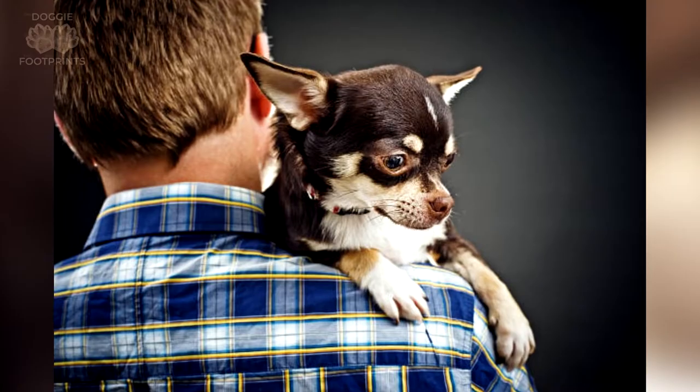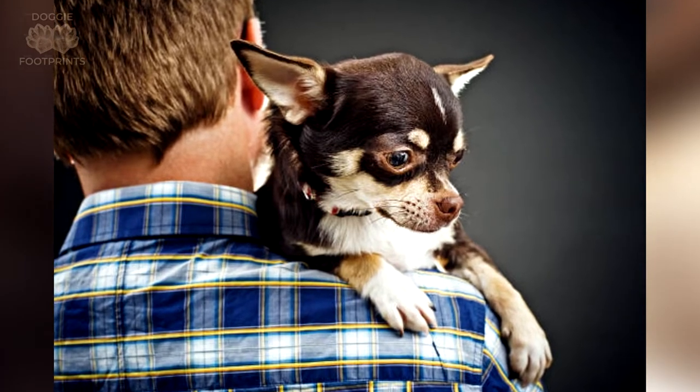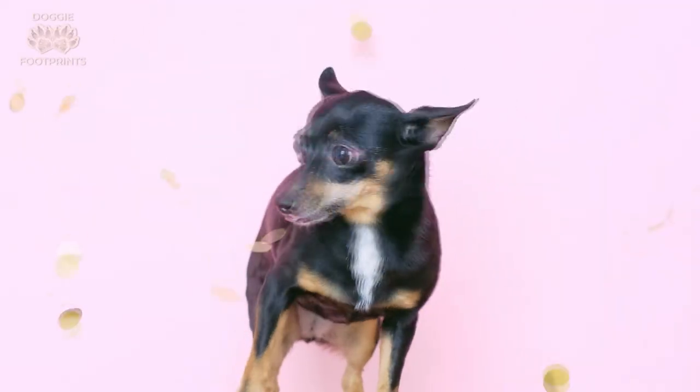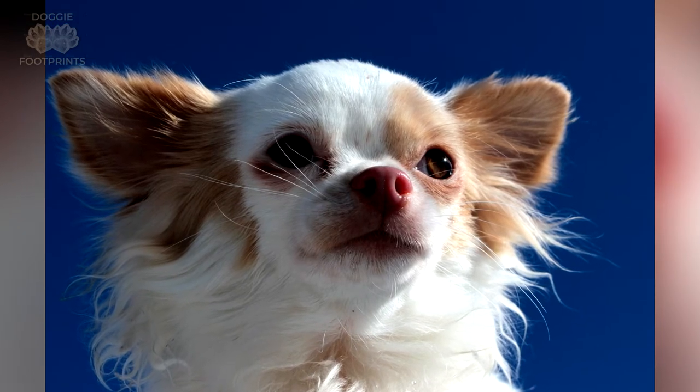Looking for your first or next dog, but you don't want one that is of the larger breeds? Then look no further because a Chihuahua is the right dog for you. Today, we'll give you not one but seven different types, including long-haired Chihuahuas.